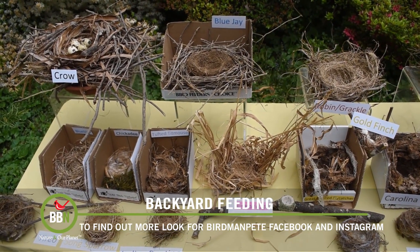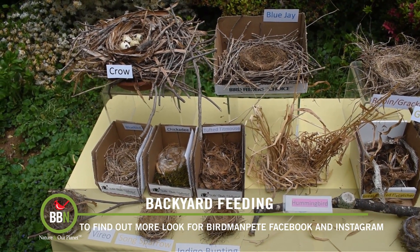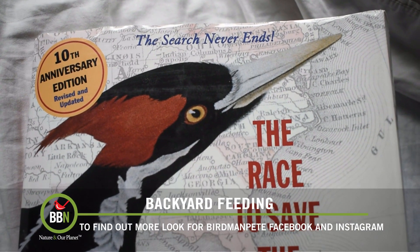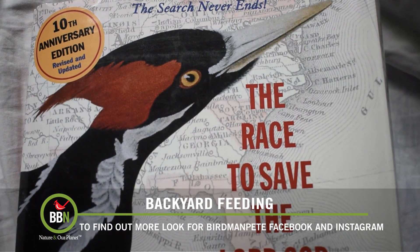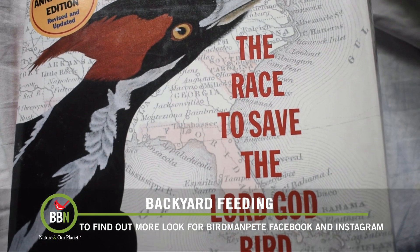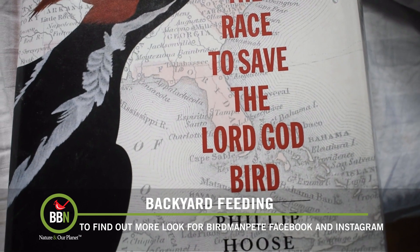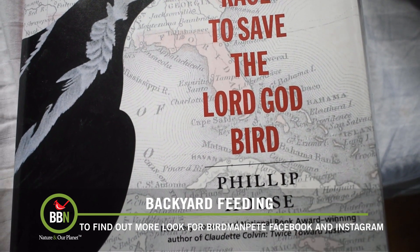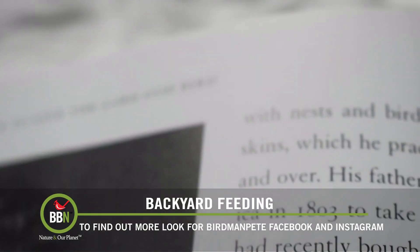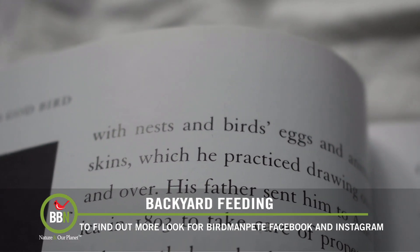So how did this unusual hobby begin? It all started when I was around the age of 12. I was reading a copy of a book titled 'The Race to Save the Lord God Bird' by Philip Hoose, an enlightening breakdown of the timeline of events that eventually led to the probable extinction of the Ivory-billed Woodpecker. In one section, Hoose gives an overview of the famous naturalist John James Audubon's interactions with the infamous bird, describing Audubon's youth as having filled his room with nests and bird eggs. For some reason that line struck a chord with me.